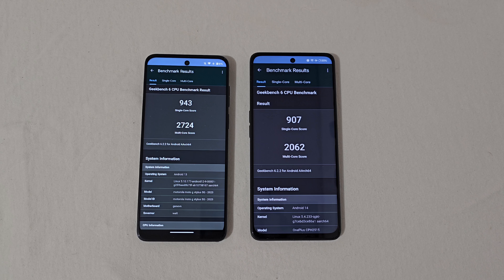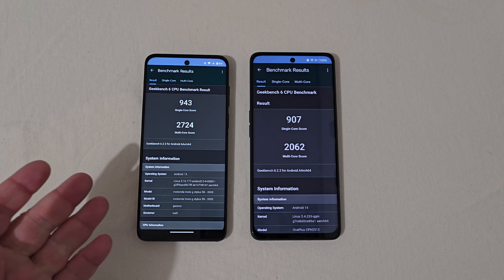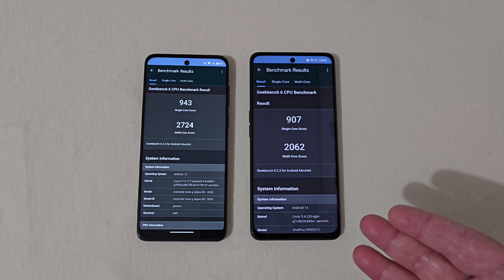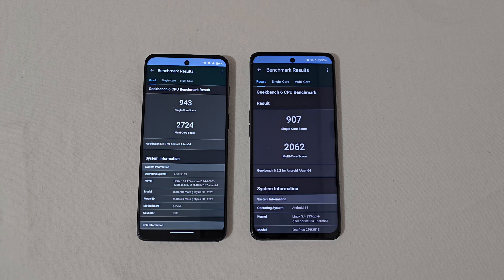The scores are in. The Motorola scored 943 single-core and 2724 multi-core. The OnePlus scored 907 single-core and 2062 multi-core. So not much difference there, though the multi-core is a bit higher on the Motorola. Unfortunately, the Motorola is still running Android 13, while the OnePlus is on Android 14. I figured by now they would have given this phone Android 14, but so far no luck.